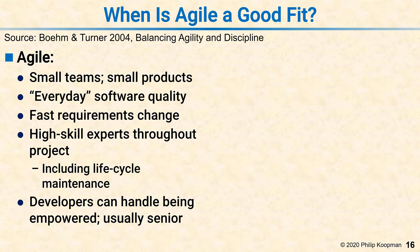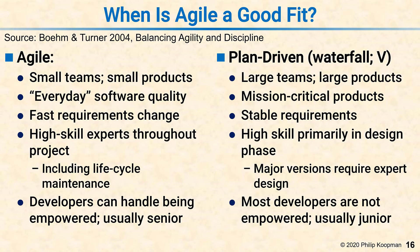In contrast, plan-driven — traditional approaches like waterfall and V — has a different sweet spot. It's at its best for large teams and large products.